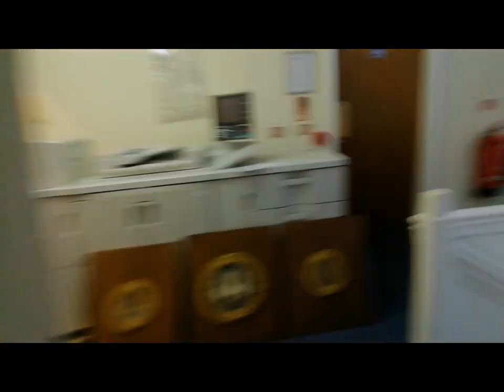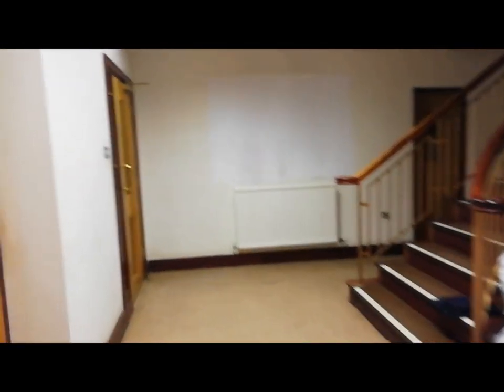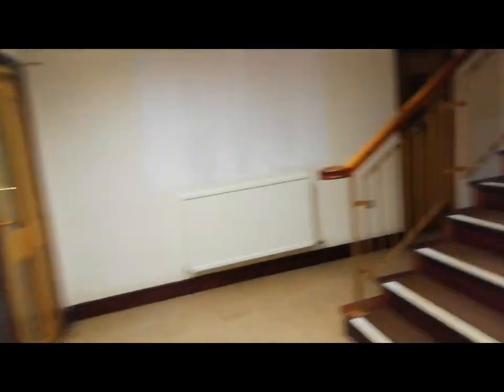So this is the first part of the offices. Stay tuned for the second part. The second part of the accommodation is accessed through this door — so if you remember in the entrance we went through that door, the second part is accessed through this door. I might as well show you upstairs first because it loops around.